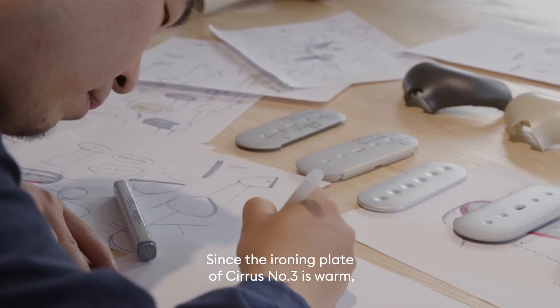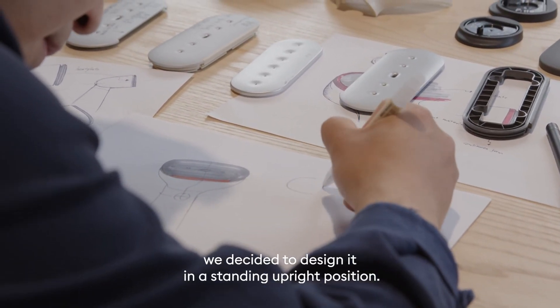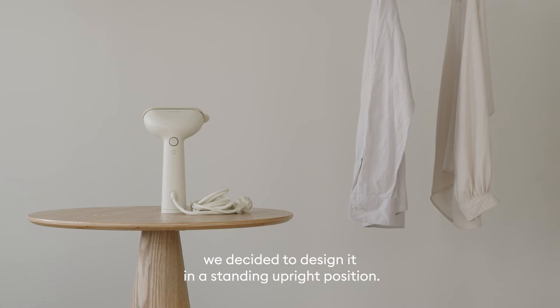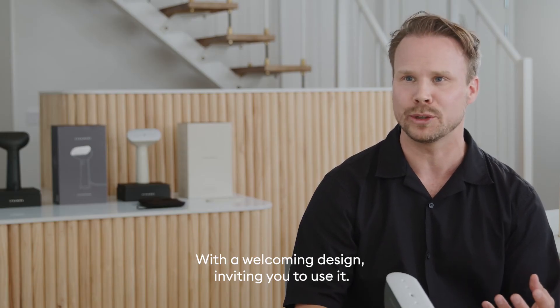Since the ironing plate of Series Number Three is warm, we decided to design it in a standing upright position with a welcoming design inviting you to use it.